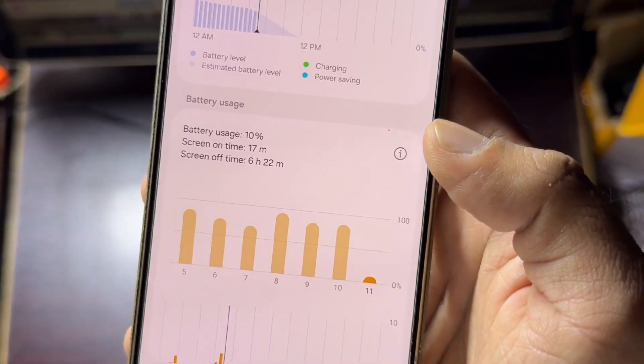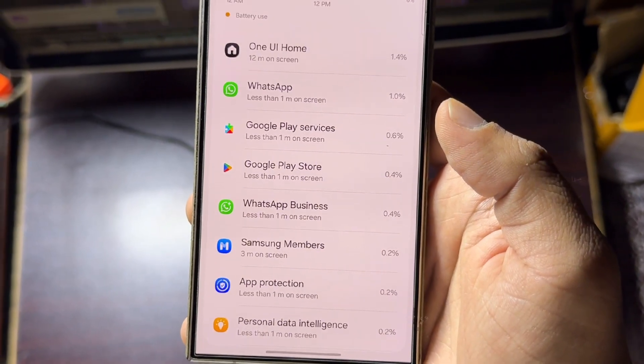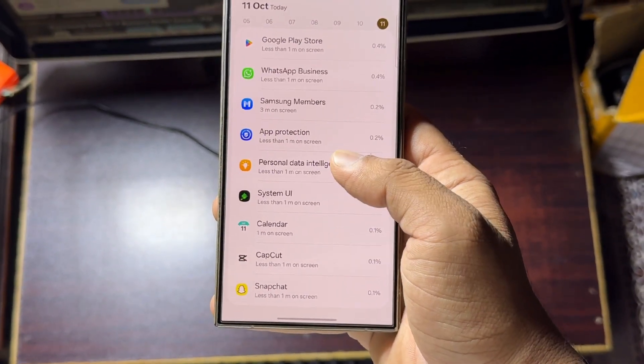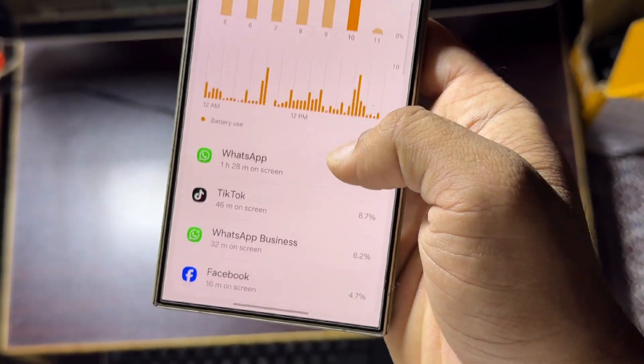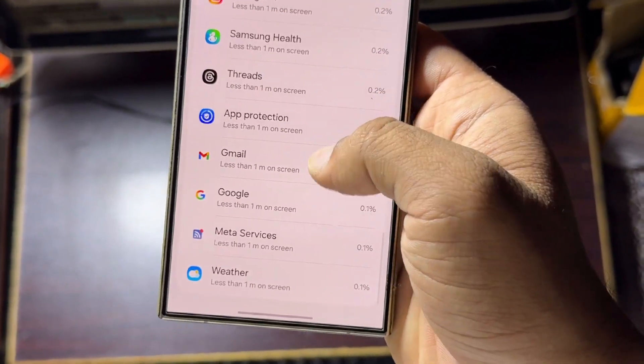If you find an app using a lot of battery, especially one you're not actively using and maybe running in the background, you can uninstall it, archive it, or put it to sleep depending on what works best for you. Often, third-party apps and even system apps can quietly run in the background and drain your battery, so this step is important. Look at your battery usage stats and see if anything seems off.